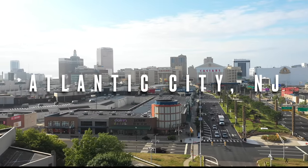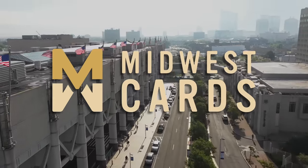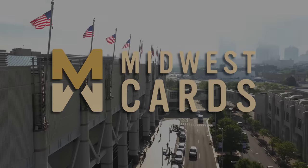This year's National is brought to you by Midwest Cards, the official wax sponsor of SportsCard Investor. With an amazing selection of wax on their website, check them out at MidwestCards.com.